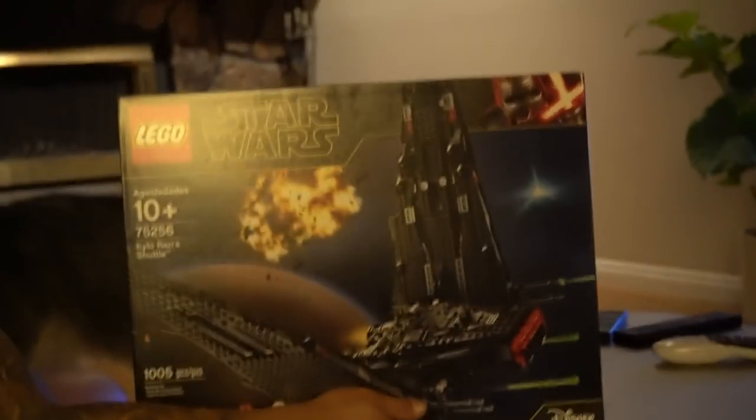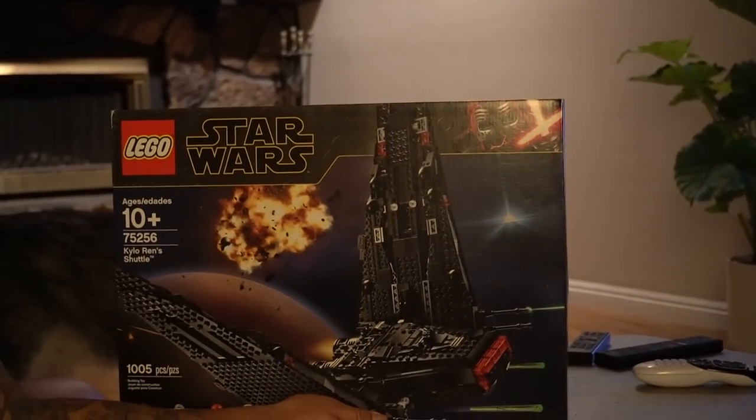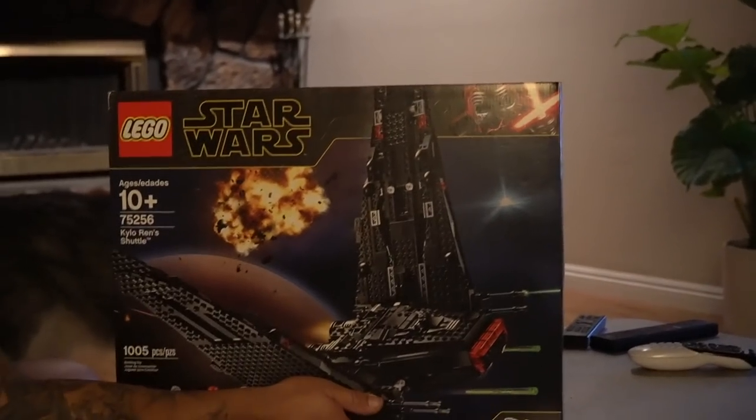Glenn busted out the Lego set — Star Wars, Kylo Ren's shuttle, 1,005 pieces. Let's see how long it'll take him. The Yoda one only took him two days, you guys. Two freaking days.